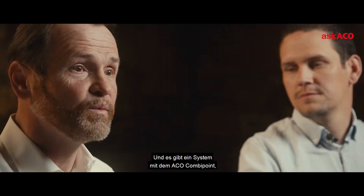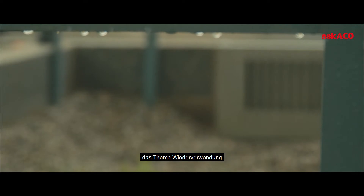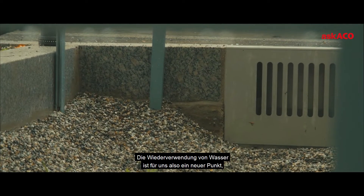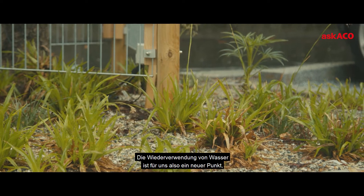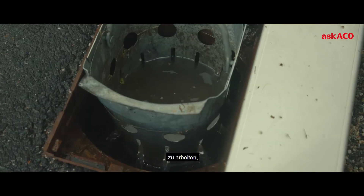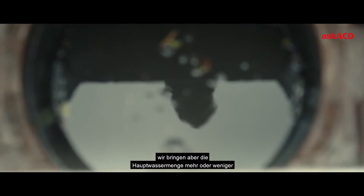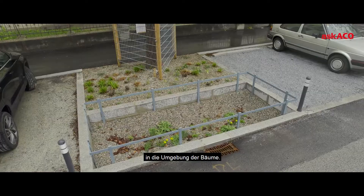With the ACKO combi point system, I think we can add our own inventions. And the good thing is we also learned from this working group, because we got a new request: the topic of reuse. Reusing water is a new topic for us. We have the opportunity to work with the existing tool system and bring the main amount of water into the surrounding of the trees.